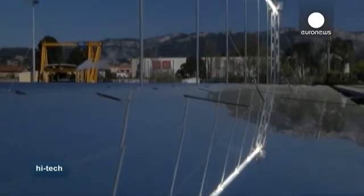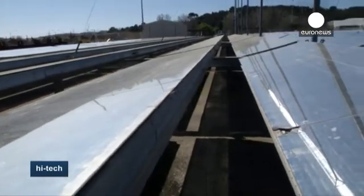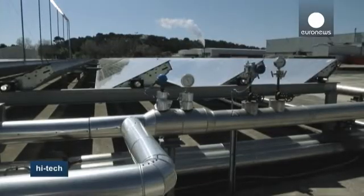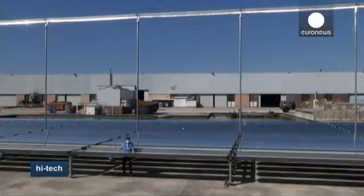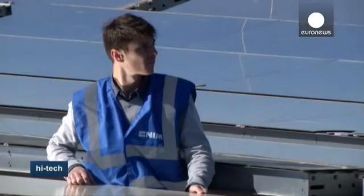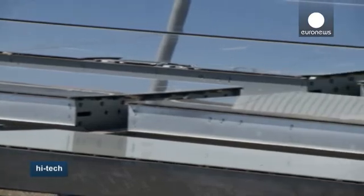Desert dust reduces the amount of radiation reaching the solar mirrors, which transform sunlight into energy. The European Monitoring Atmospheric Composition and Climate Project, MAC-2, keeps power station managers informed of the frequency at which a certain location is affected by these large dust clouds. In the near future, it's expected to provide daily updates and five-day forecasts to show the dust's impact on solar radiation.